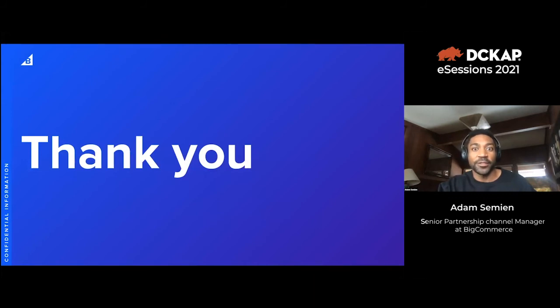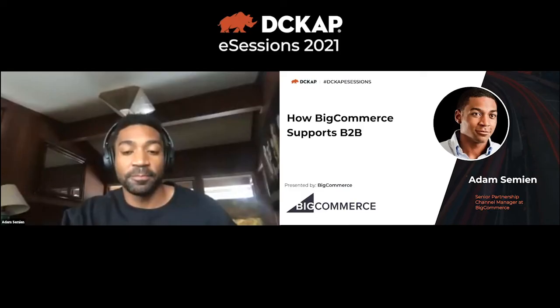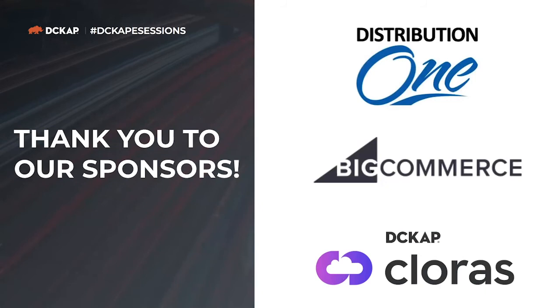That's all from Adam — if you have any questions, throw them in the chat. Tim thanks Adam for the great presentation and notes he's jealous of the Lake Tahoe location. BigCommerce is one of DC CAP's premier partners, and it's been a pleasure working with them. Thanks again to all the sponsors and speakers from Distribution One, BigCommerce, and Coloris for an informative session.